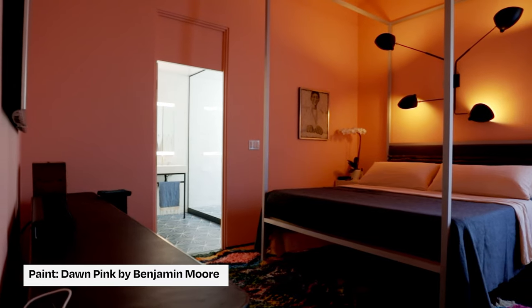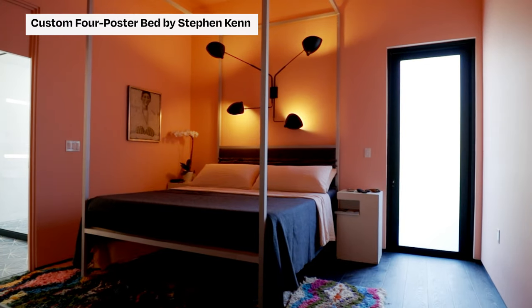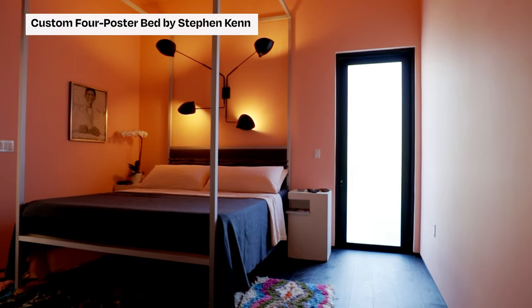As we move into the main bedroom, the color is a peony pink and it was selected because we wanted to have a complementary color to the teal in the main room.